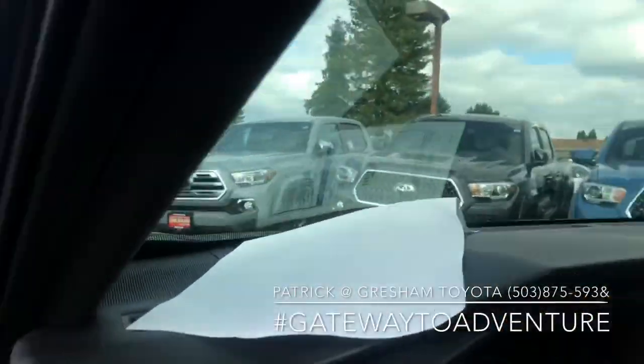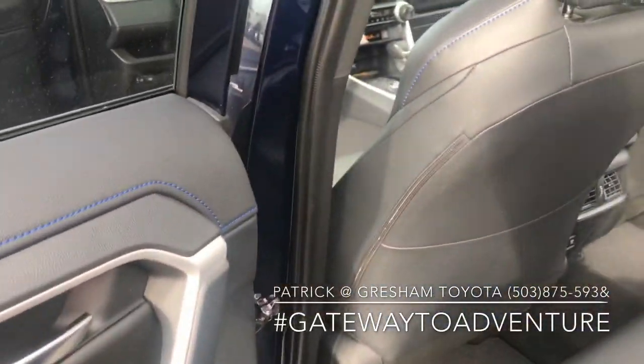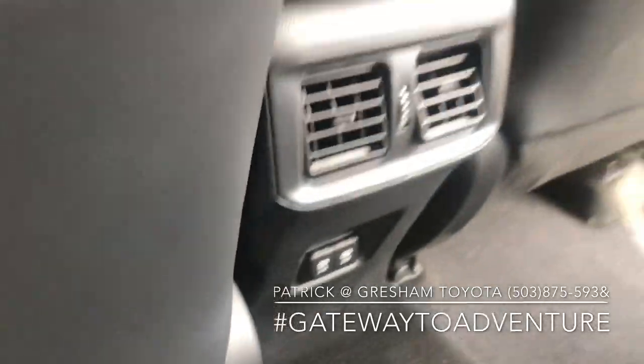These XSEs also get this blue stitching and blue striped interior, the black roof rails, and extra charging points in the rear.